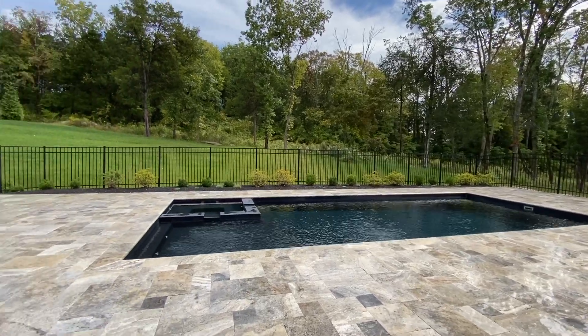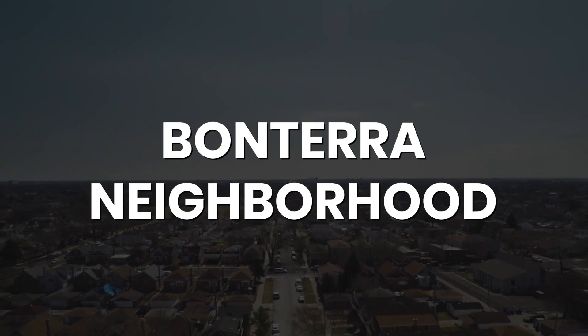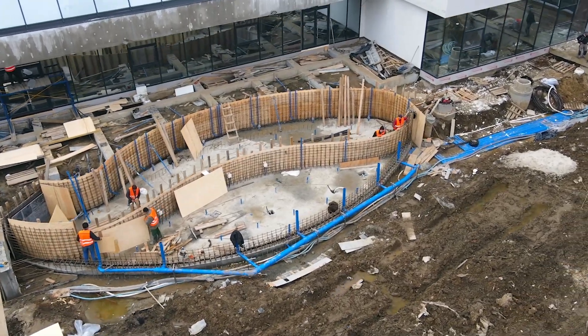A free pool with your luxury new build home in Franklin, Tennessee — that is what one builder is giving away right now for their first five contracts signed in this incredible new neighborhood called Bonterra. This is an amazing value, especially if you understand what it costs to build a pool in Tennessee.